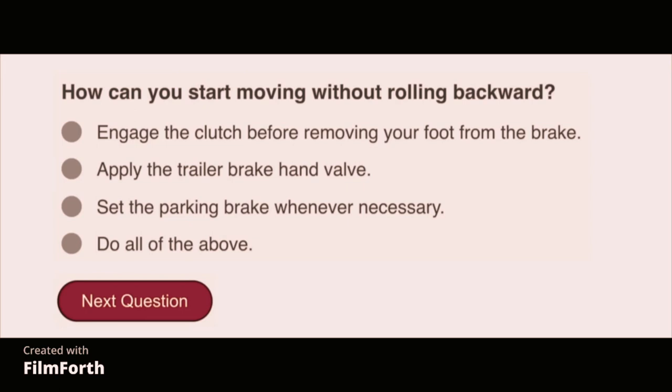How can you start moving without rolling backward? Do all of the above: engage the clutch before removing your foot from the brake, apply the trailer brake hand valve, and set the parking brake whenever necessary.